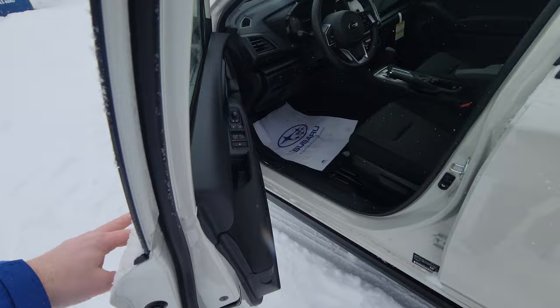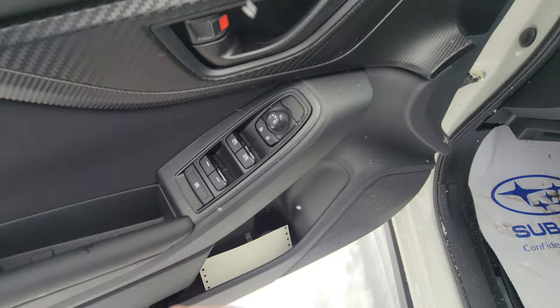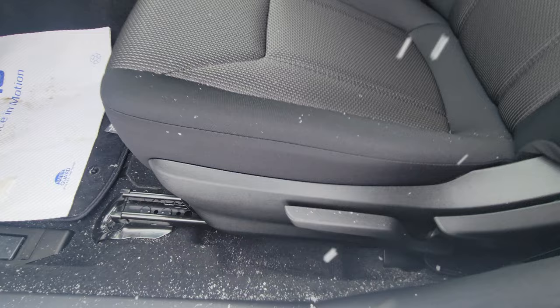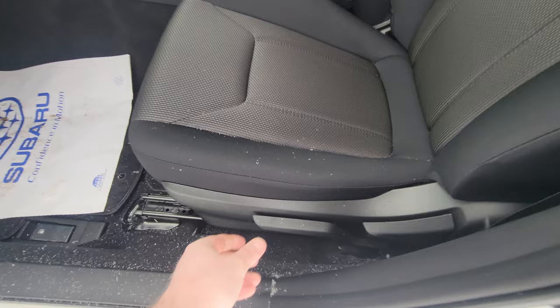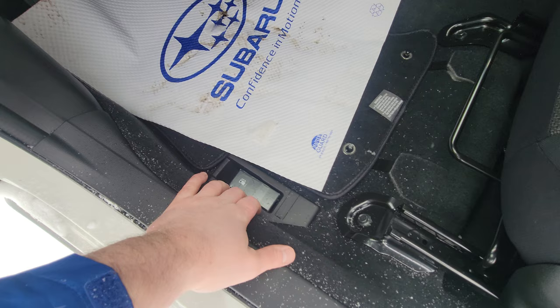Up front you've got power windows, locks, and mirrors. You can see the window lock was depressed, more faux carbon fiber trim, your power mirror adjustment, and a bottle holder with storage. The driver's seat is height-adjustable on a pump system — you can pump it down for more room or pump it up. As you pump it up it also slides slightly forward, and pumping down moves you slightly back.